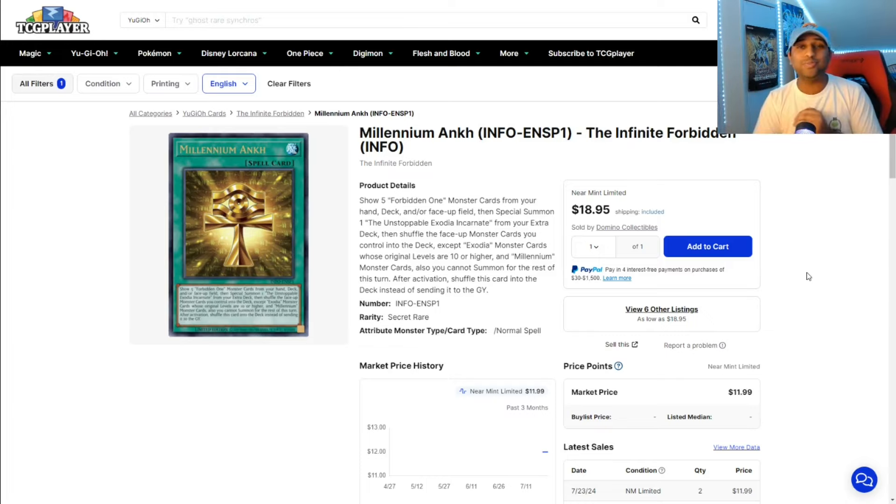What's up Sportman family, it's your boy Sportman. I'm bringing you another Market Watch, and well, sometimes the market is confusing, but I guess TCG Player is trying to be confusing to us now as well.